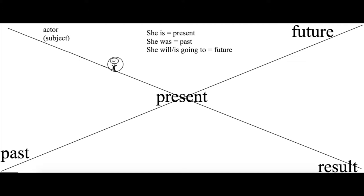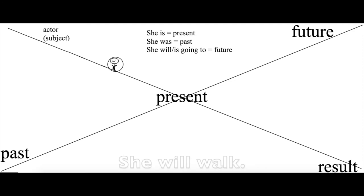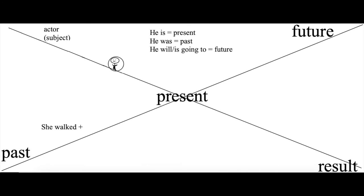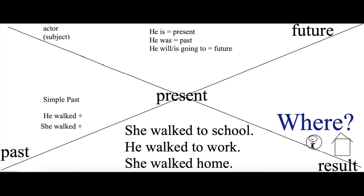Now you need an action — the verb. Let's use walk. She is walking. She was walking. She will walk, or she is going to walk. If you use simple past: she walked. Now you need a result. She walked where? She walked to school. He walked where? He walked to work. She walked home.